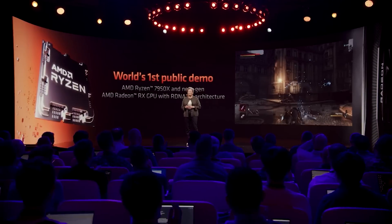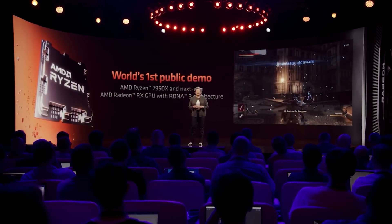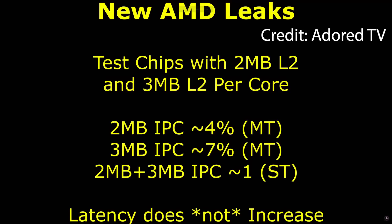This brings me to a very interesting video which has been released by Jim over at Adore TV. I will leave a link to his video in the description. But basically, his video confirms that AMD have test chips in the lab with both 2 and 3 megabytes of L2 cache. Now, it is possible that this may not end up in the final design of Zen 5 — after all, things can change up until the last minute.